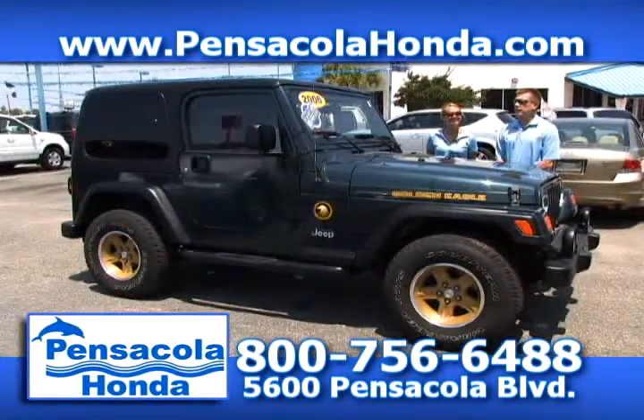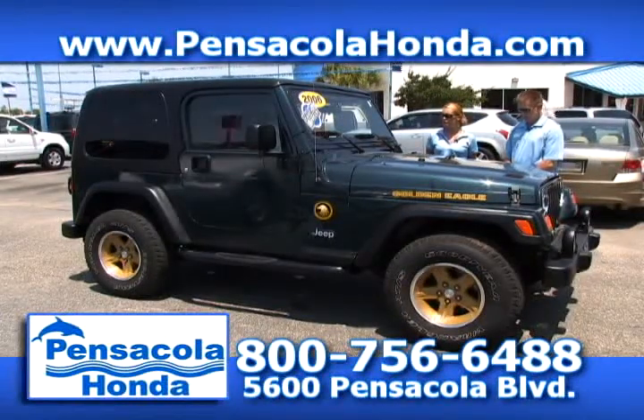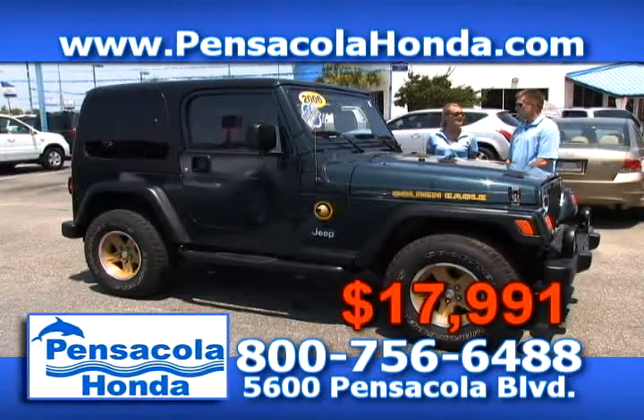This is a 2006 Jeep Wrangler — a Golden Eagle Edition. It's beautiful. Only 43,000 miles on this one. This would be a great car to take to the beach — it's a one-owner vehicle. We have it priced down at $17,991. Come see us today at Pensacola Honda.